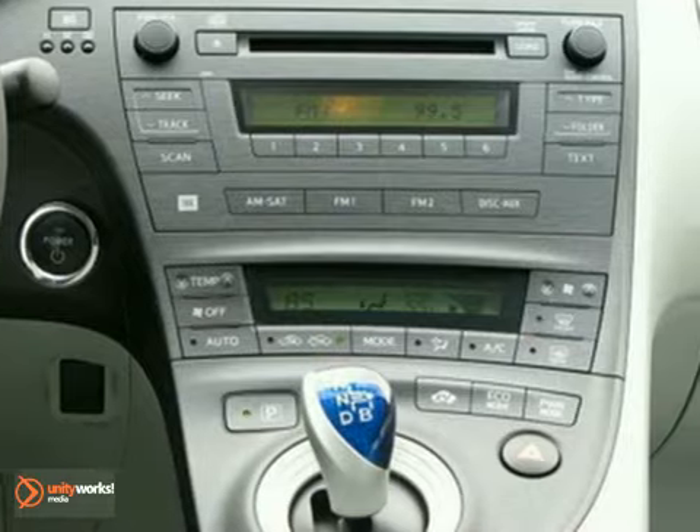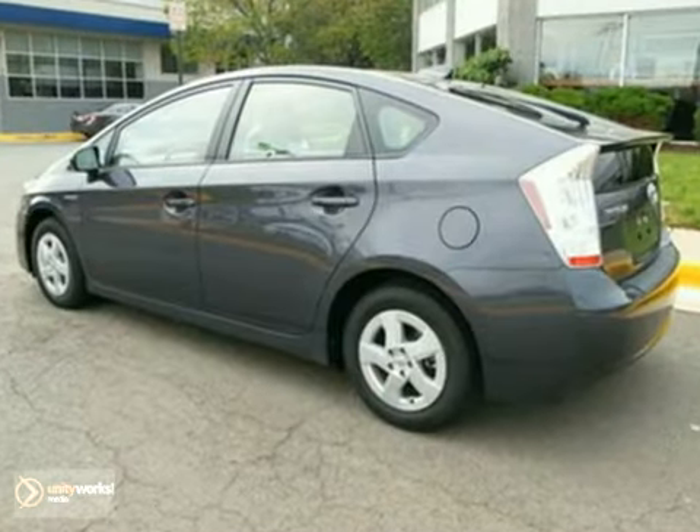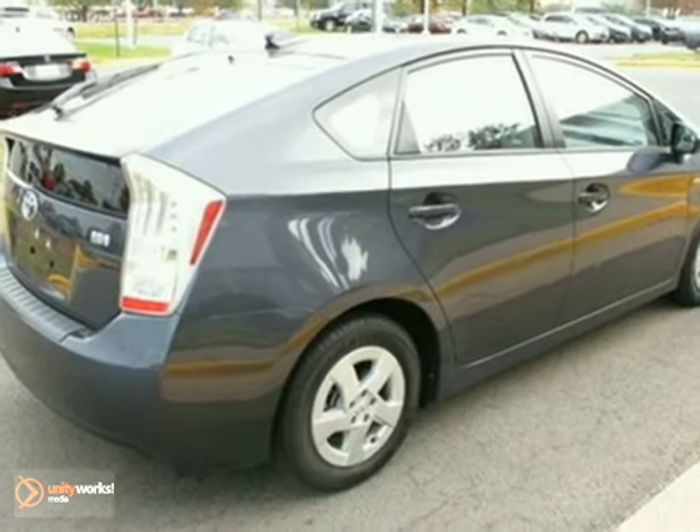Others have tried to emulate the amazing Toyota Prius, but it's still the most fuel-efficient and space-efficient car on the road, second to none. Come see it for yourself today.